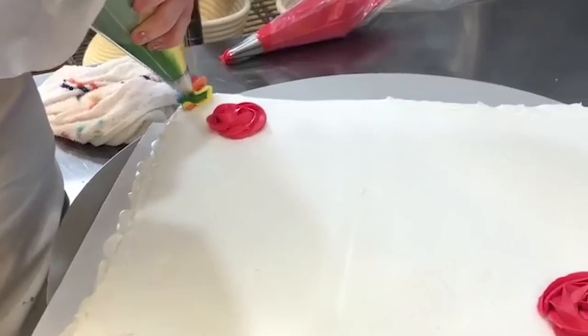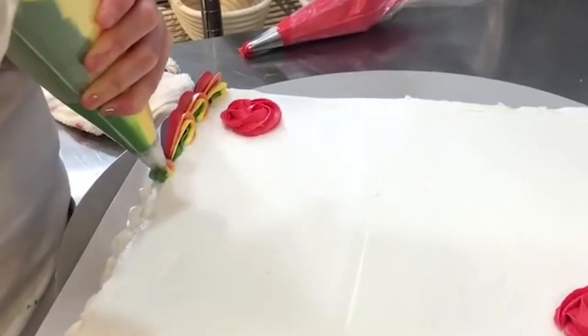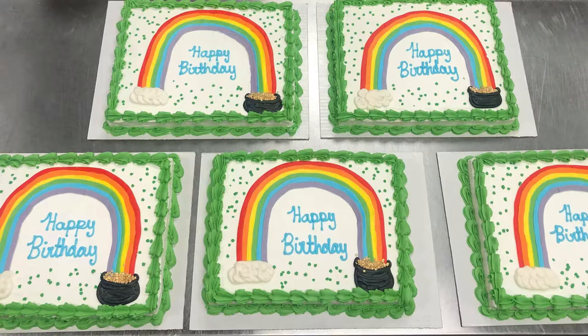We've decided to expand our passion a little bit and started creating some beautiful cakes for our lovely customers. We make half sheet cakes, quarter sheet cakes, full sheet cakes, and mini cakes, which are about eight inch round.